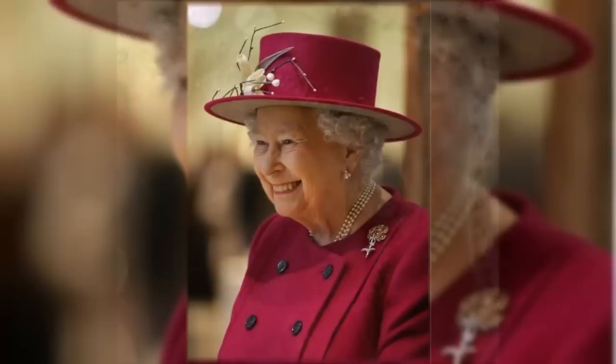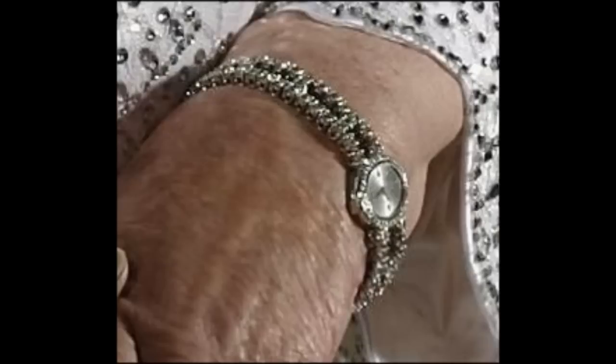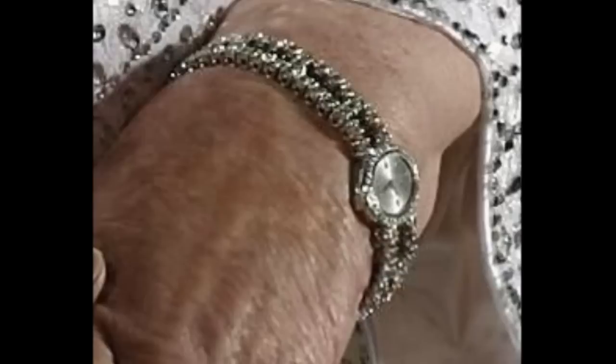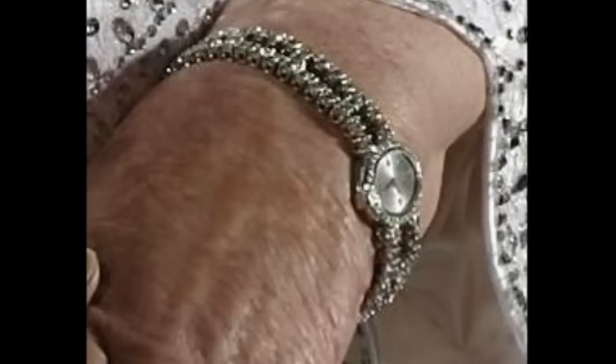The Queen's Diamond Evening Watch. The Queen's formal evening attire often includes a bracelet of some variety on her right wrist and an evening watch on the left. The watch has two rows of diamonds separated by individual diamonds and a face in a diamond frame.